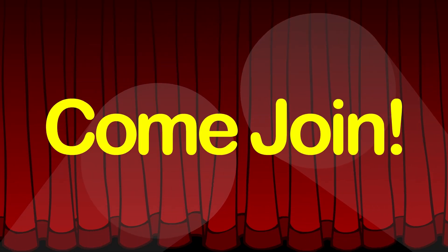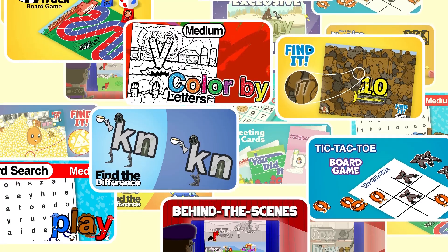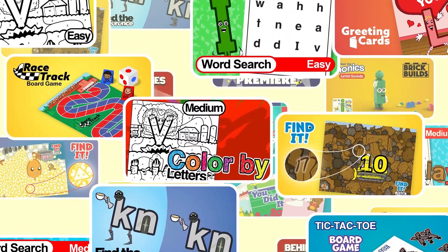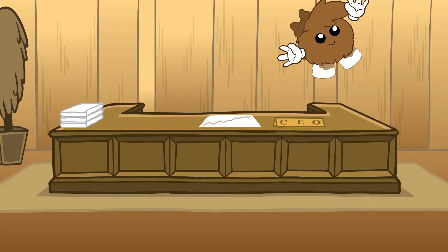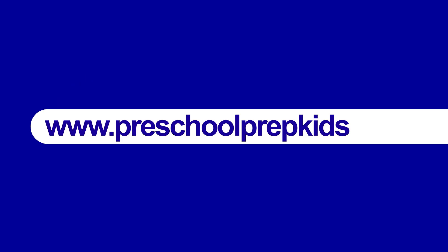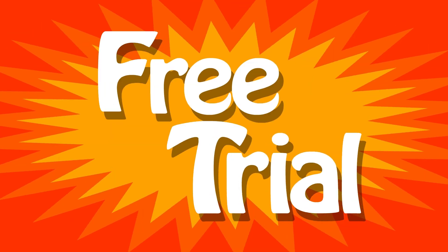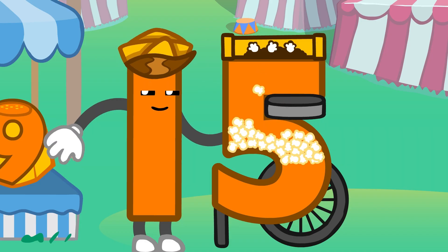Come join our exclusive Preschool Prep Kids Club. We have tons of fun printables, games, puzzles, new exclusive videos, and much, much more. Go to www.preschoolprepkidsclub.com to start your free trial. We will see you inside the Kids Club.